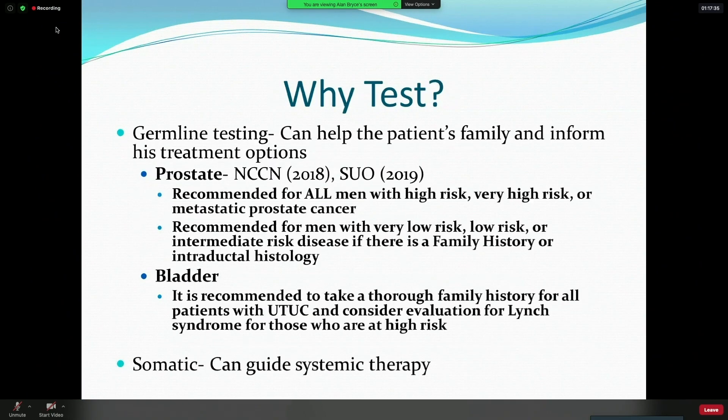In terms of why we test: germline testing can help inform both the patient and the family about treatment options — and bladder cancer affects women as well. The NCCN and the SUO both agree that all men with high risk or very high risk for metastatic prostate cancer should have germline testing, regardless of family history. Family history criteria apply to those men with lower risk disease or intraductal histology. In bladder cancer, it's recommended that a family history be taken for men with upper tract urothelial cancer and consider evaluating for Lynch syndrome — my anecdotal experience is that this is done very infrequently and is something we need to address.